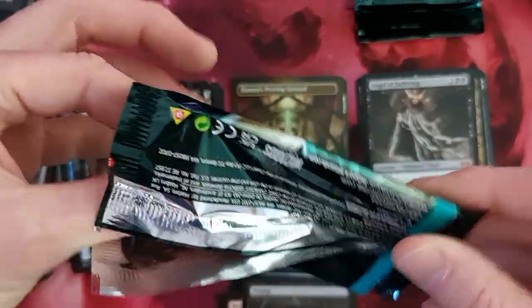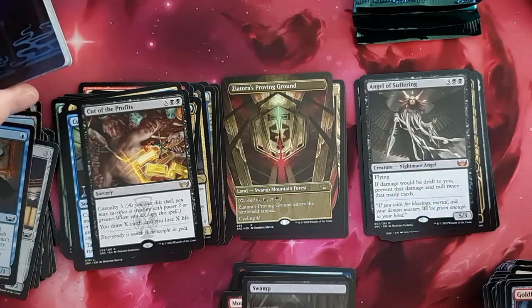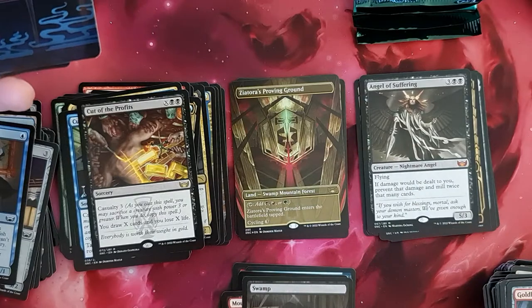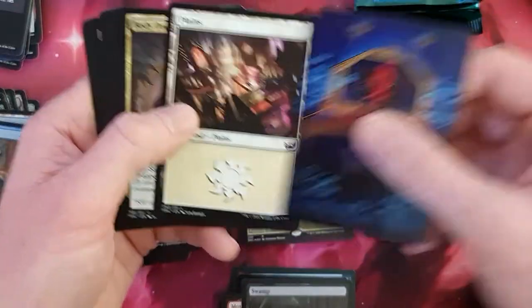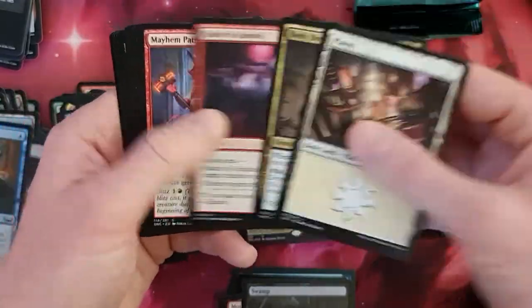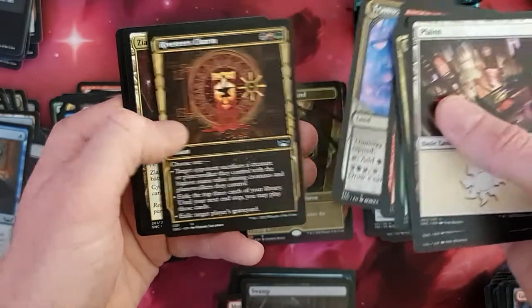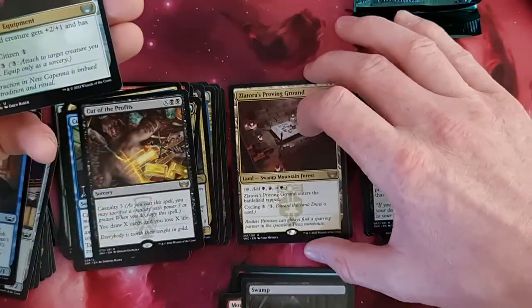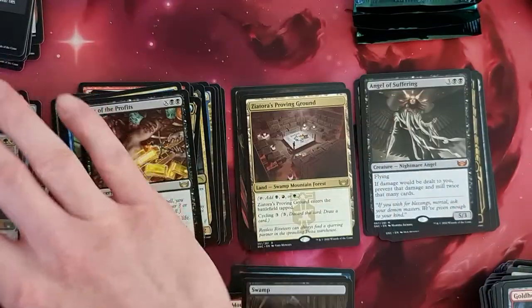So up till now I've got three of the five full art lands. This is from the alternative Triomes — not fetch, but from the alternative Triomes. So I think now I'm on four. I have to hope that I've got the last one too now. Trainway Station, River Tears Charms, another Xander's. And a Ceremonial Groundbreaker in foil.